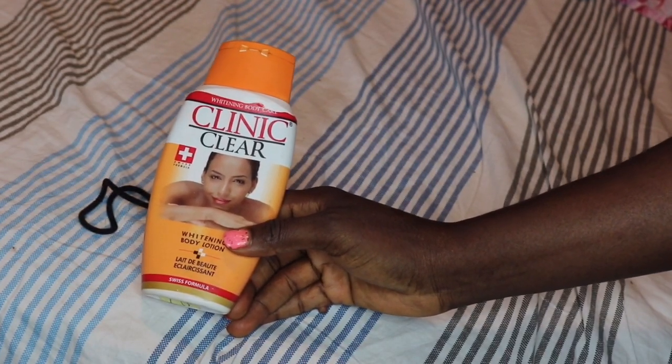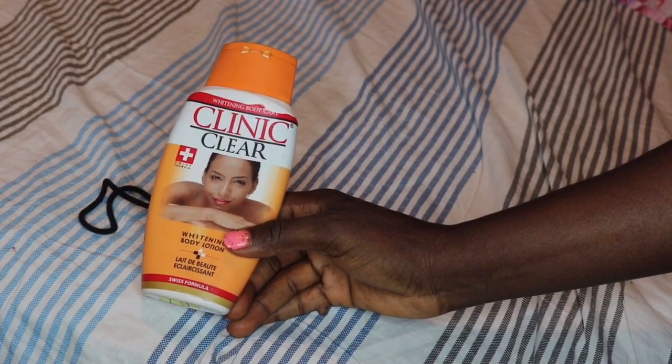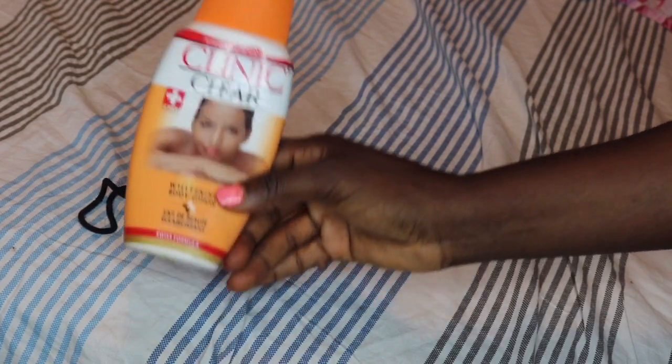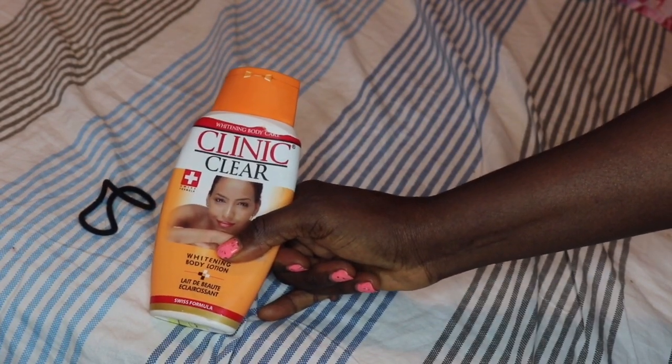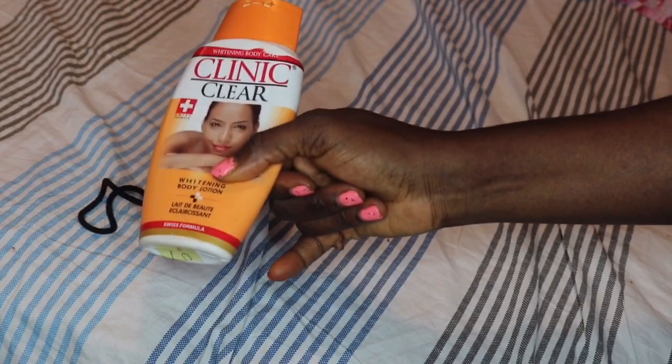So you don't fall for it like me. I've also decided to stop all of these creams and stick with my shea butter — yes, that is what I'm using right now. As for this cream, I didn't even use it up to two weeks. When I noticed what it was doing to my body, I stopped right away. That is all I have for this video.